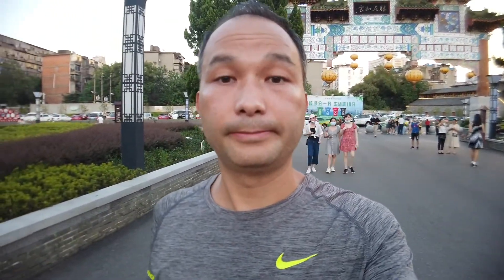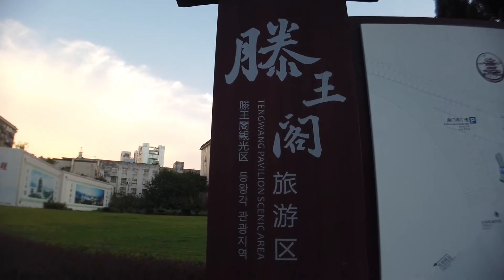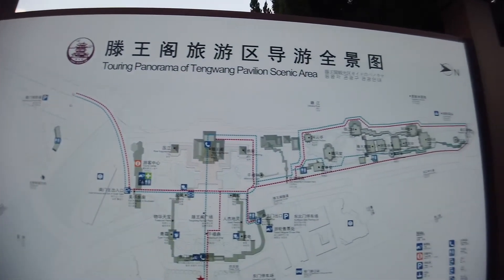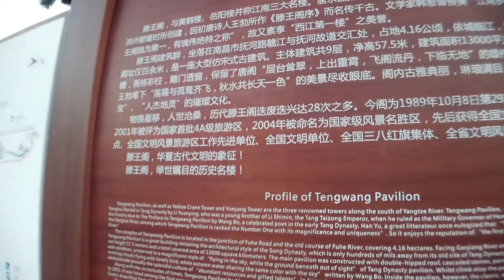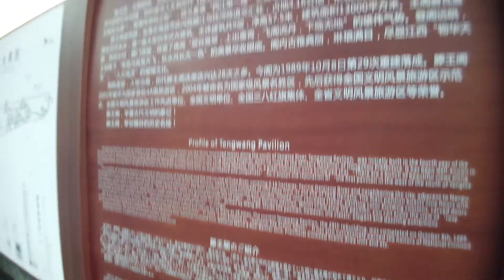This pavilion is called the Tengwang Pavilion, and it dates back to the Tang Dynasty. It's been rebuilt as many as 29 times. I just read some of this historical information on the wall. This is the Tengwang Pavilion scenic area — there's a map of the entire area here and a brief description in English, as well as Japanese, Korean, and Chinese.